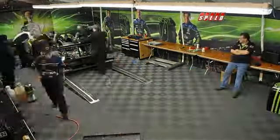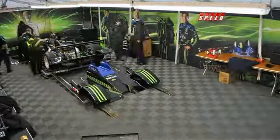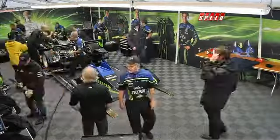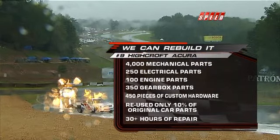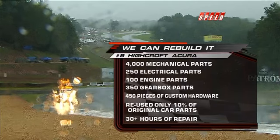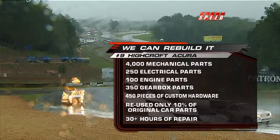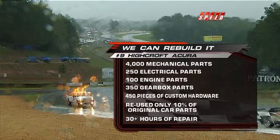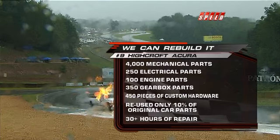The fluids were going in, the back end of the car goes on, and from the lone Acura four-liter power plant that was sitting there comes a car — 4,000 mechanical parts, 250 electrical pieces. Passion — it's the only way to describe what that team was able to do, to create that car literally from nothing. What a job the High Croft team did getting that car back together.